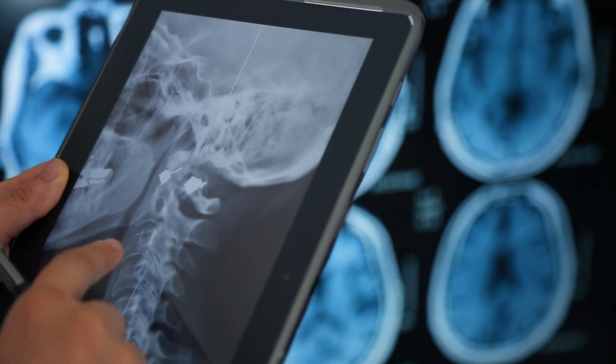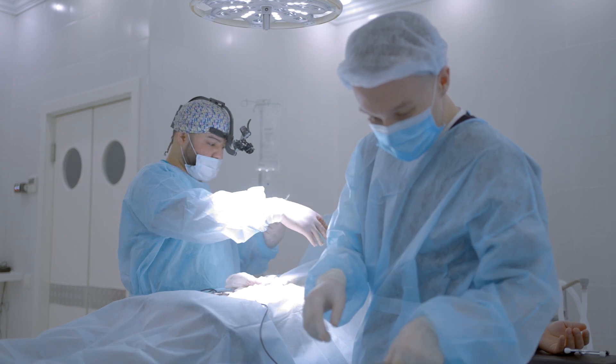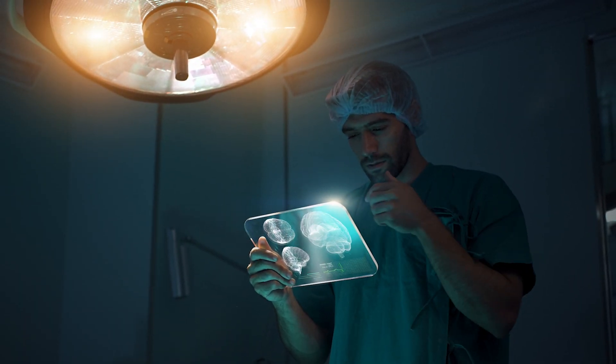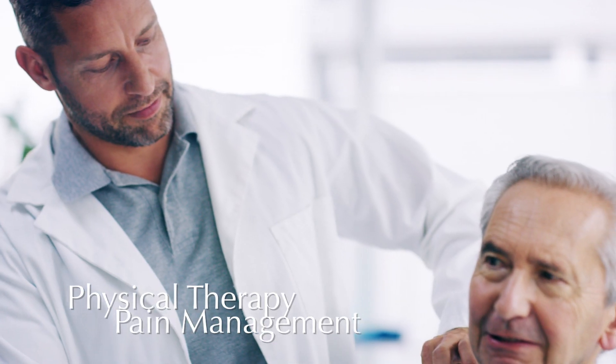However, for larger syrinxes, surgical intervention such as syrinx drainage or shunt placement is often necessary to alleviate pressure on the spinal cord and prevent future damage. Other treatments include physical therapy or pain management.